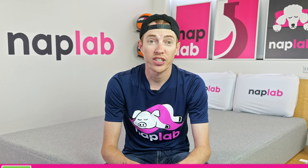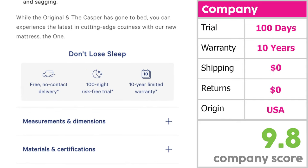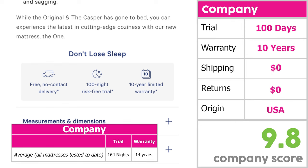The company score looks at factors that may influence your experience with the mattress, including length of the trial period, warranty, shipping costs, return costs, and country of origin. Casper's terms are pretty typical compared to the industry — they offer a 100-night trial period and 10-year warranty. The average trial length across all mattresses tested is 164 nights, so Casper's trial is shorter than average. That said, 100 nights should still be enough time to properly decide if you like the mattress or not.